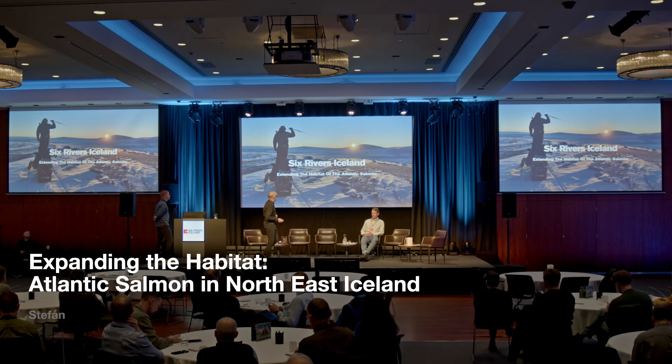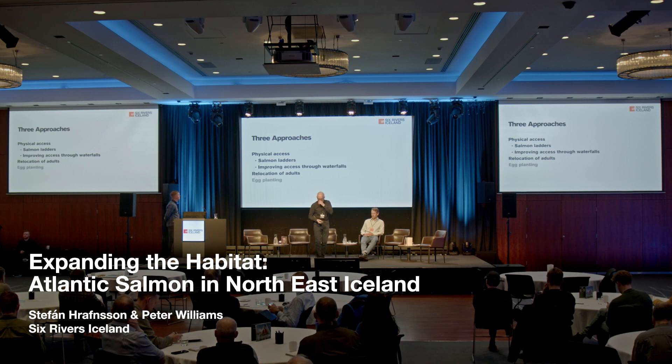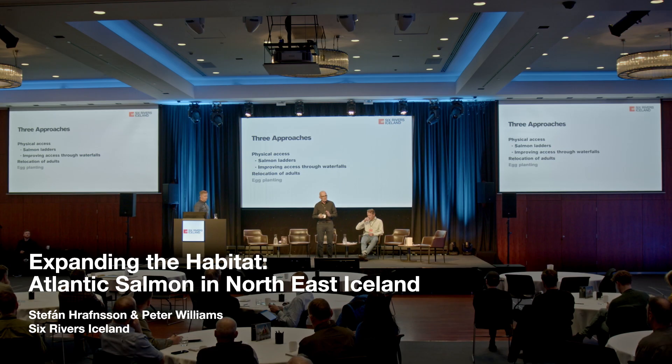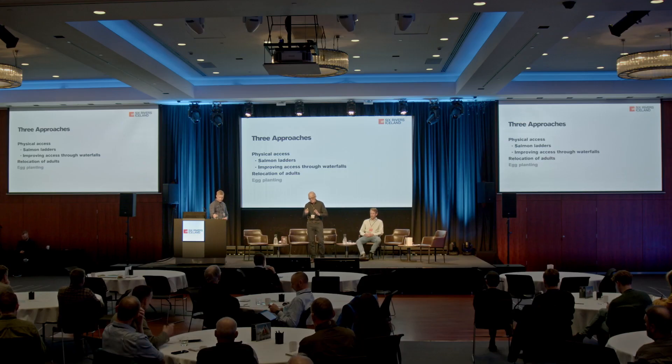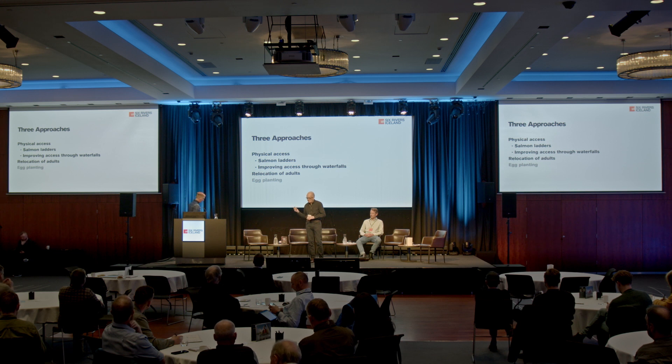What are we doing about extending habitat in the Six Rivers? As mentioned previously, physical access through salmon ladders and improving access through waterfalls has been discussed. There's work to do with the appropriate authorities to improve access through waterfalls. But what we want to talk about now is relocation of spawning adults, using this to open up new areas of the river. Eggplanting is also taking place, but today we want to focus on relocation of spawning adults.